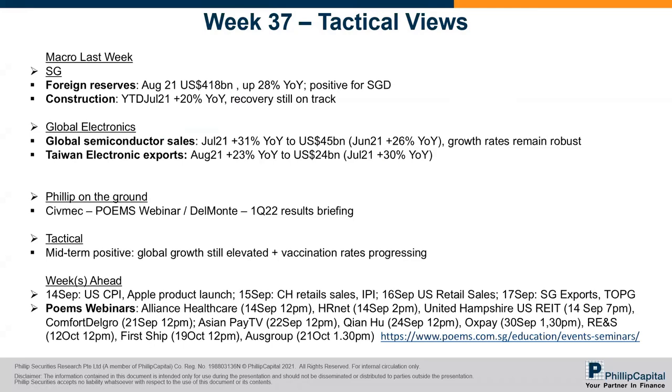For Singapore's latest data points, we received foreign reserve numbers released last week. The August figure is a record $418 billion, and on a year-on-year basis it's a huge jump — about 30%. We'll show a chart later.